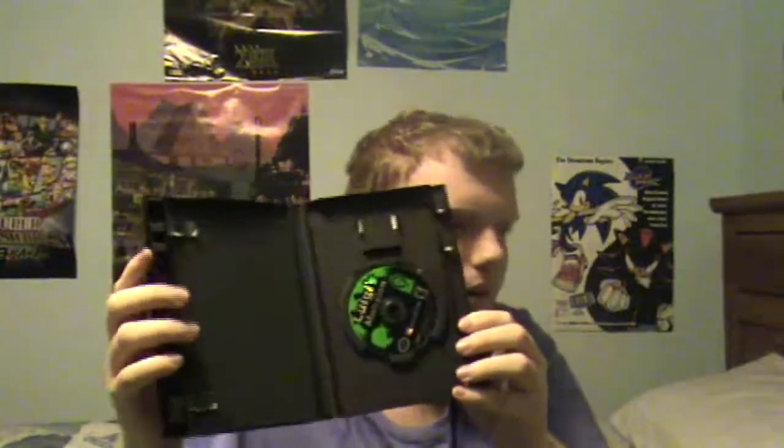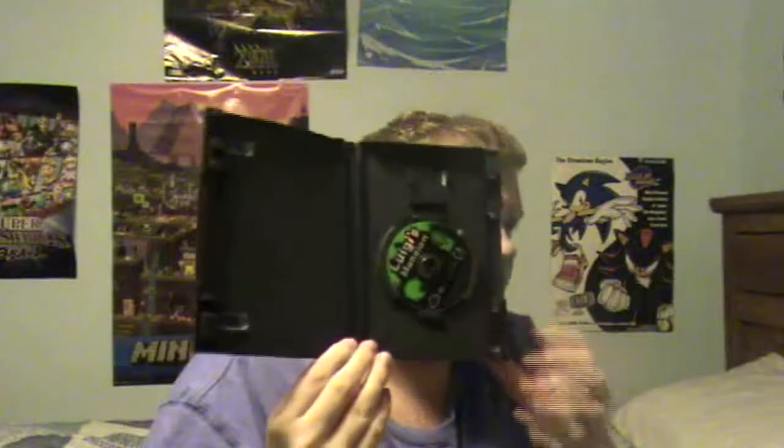Here we have the GameCube starter of all starters — Luigi's Mansion, the game that really needed a sequel and finally got it on the 3DS. I haven't beaten the sequel yet, but it's pretty good. Just the game only — there was a phase where I just threw out the instruction manual because the game had them in-game anyway. Of course, nowadays I actually appreciate the instruction manual, and now we've sadly gone away from that. I think it's great when games have instruction manuals.